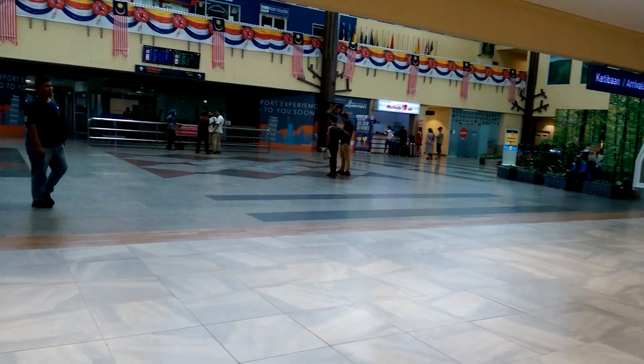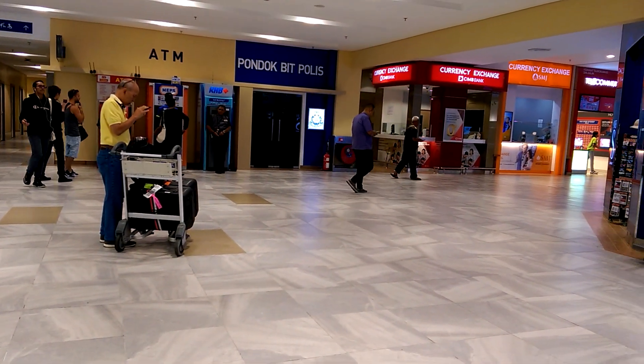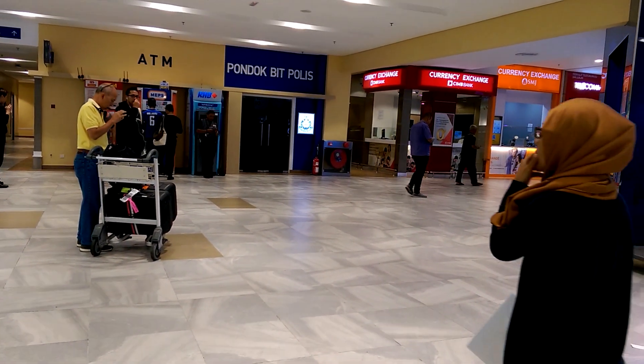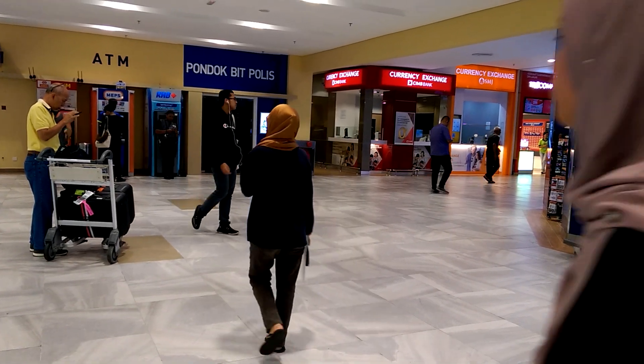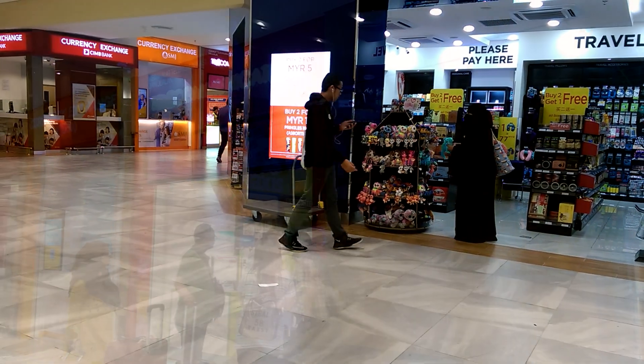This entrance here and out into this area where there's a police station and toilets, ATMs, currency exchange, newsagent, a phone card or perhaps some electronics.